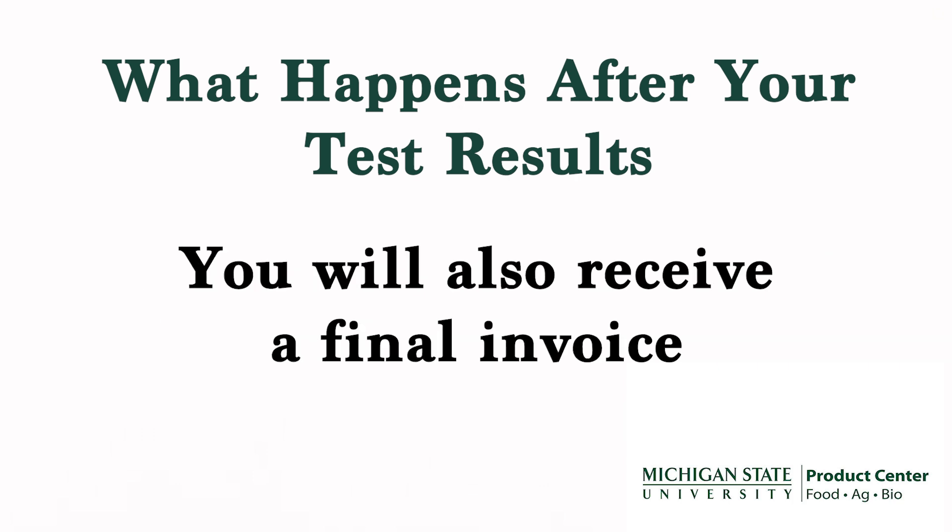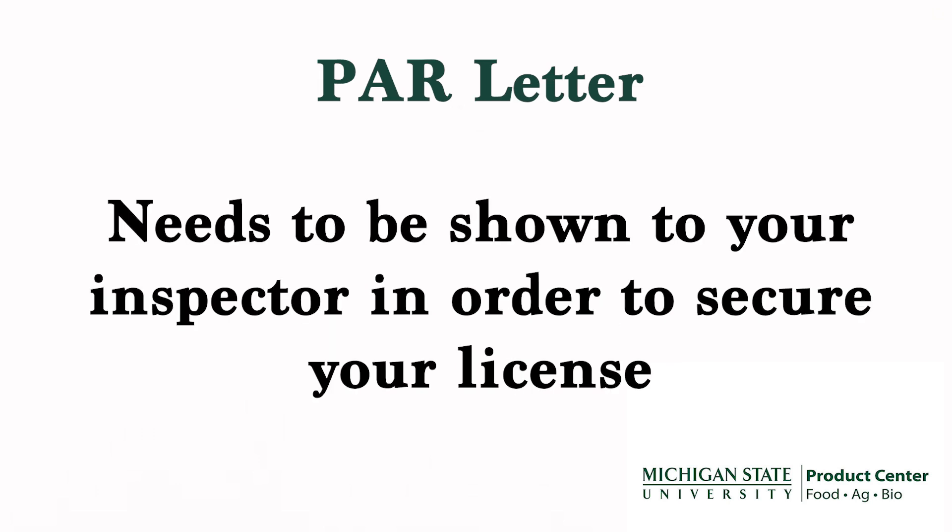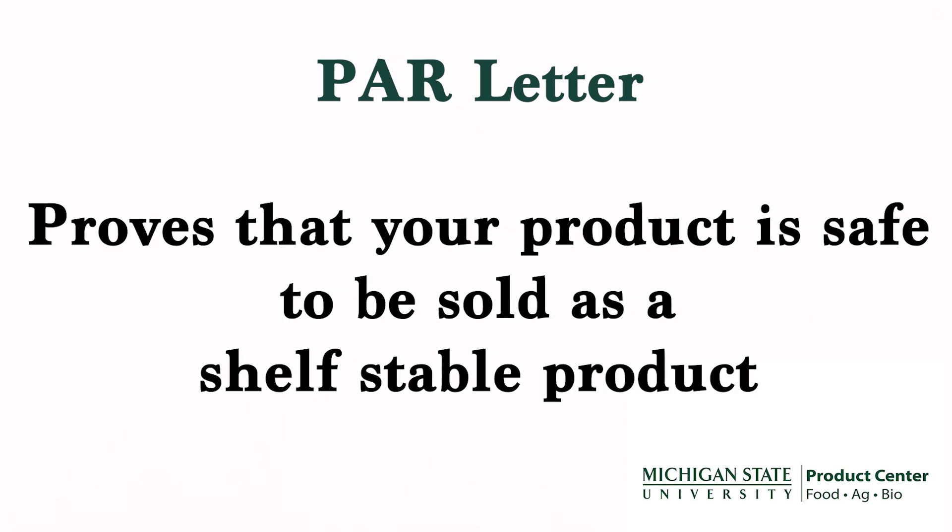You will also receive a final invoice via email from the Process Authority. You will need to show your Process Authority review letter to your inspector at the time of your inspection in order to secure your license. This letter will tell your inspector that your product is safe to be sold as a shelf-stable product.